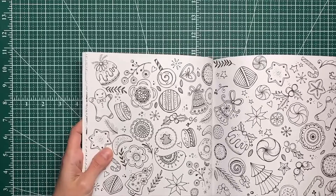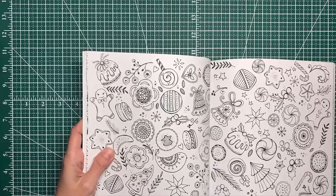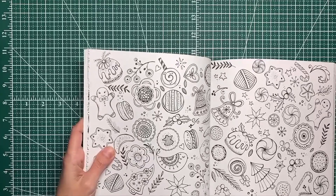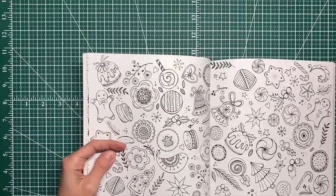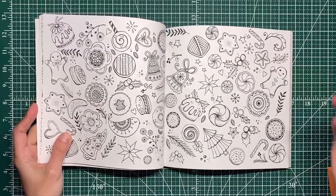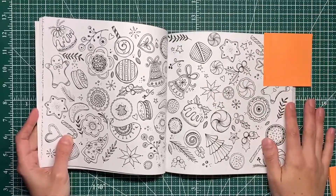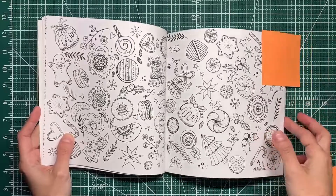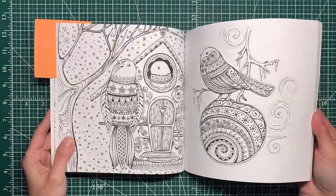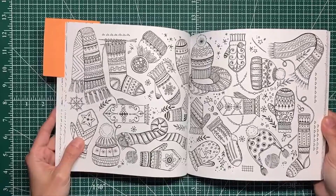Lots of cookies in here! You know what, let me mark this page while we're sitting here because I think this would be good for a color-in chat where we just do a couple little things while I chat. So we got that one marked. Lots of cute pictures in here — we could color some scarves, some mittens.